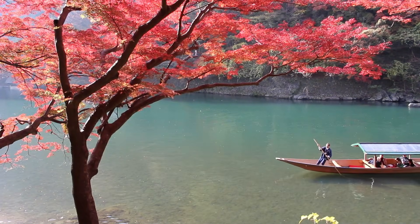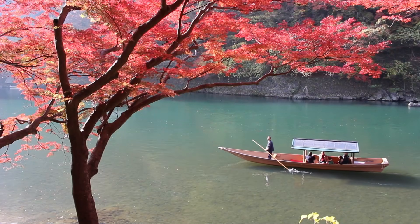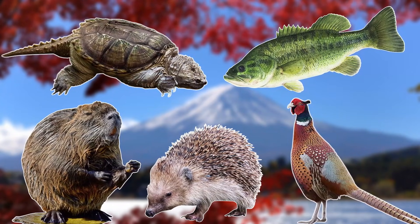But just like many other countries around the world, Japan is also home to some invasive species, and I'll be covering just a few of these animals today as I'll be going through five invasive species in Japan.